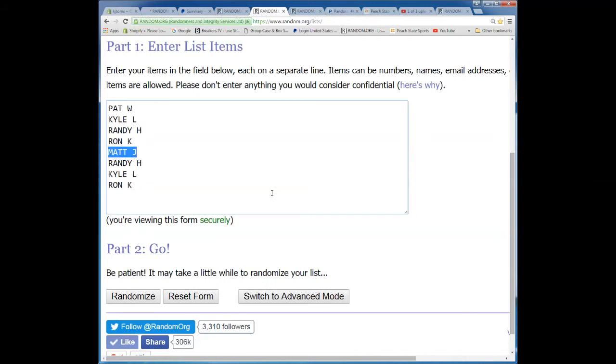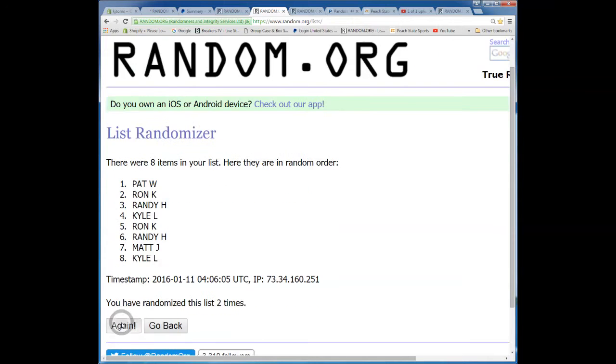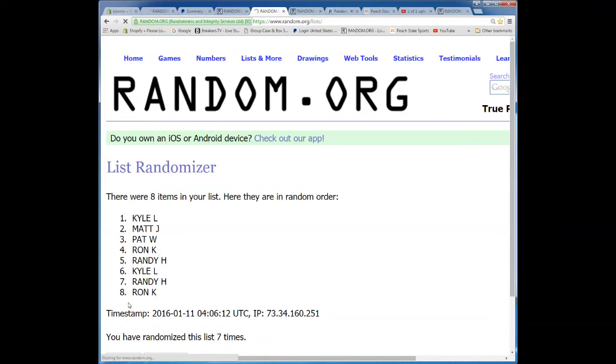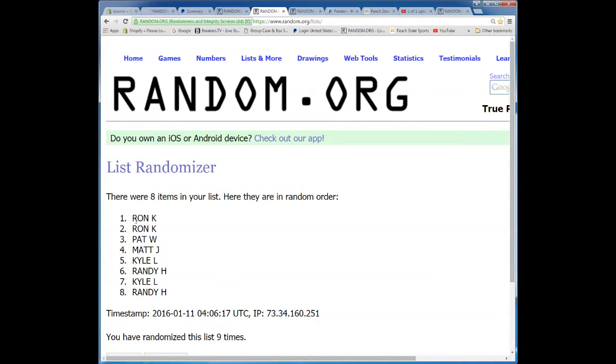Here we go, new guy mojo, a couple new guy mojos. Good luck. There's 1, 2, 3, 50. P-Dubes is at horn number 4, 5, 6, 7, 8, 9th and final time. Good luck. 9. Ron, you got the top. Randy, you're the power bottom.